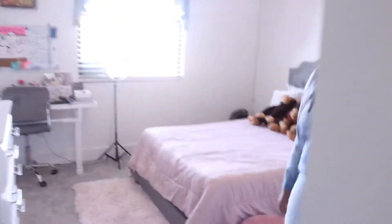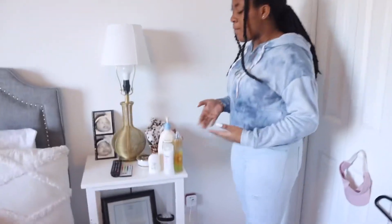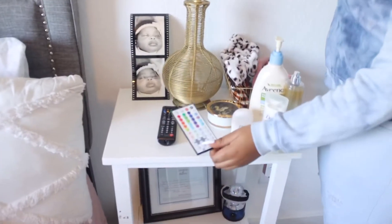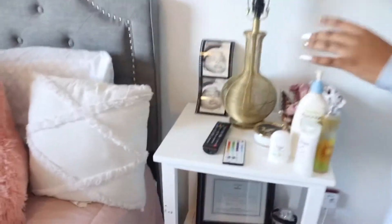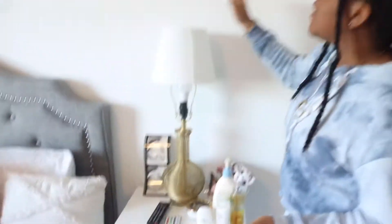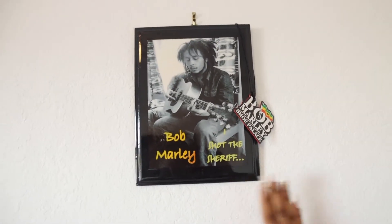Welcome to my room! I'm going to start with my nightstand. Over here it's just like a couple of things — my lotion, my perfume, my deodorant, my remote, and my LED light which you're going to see at night time, and my headband. And a whole bunch of stuff. Over here is just stuff, and my baby picture — my favorite thing over here.